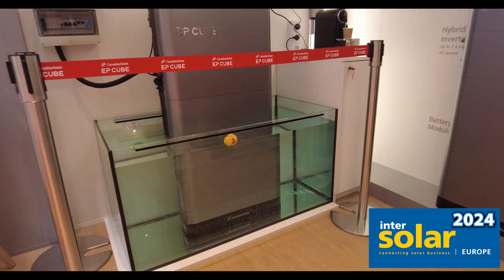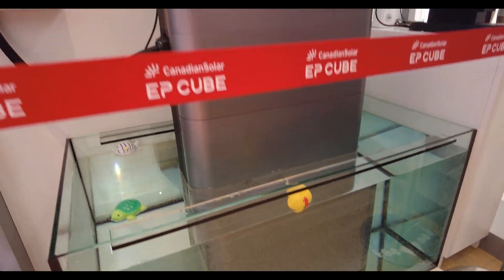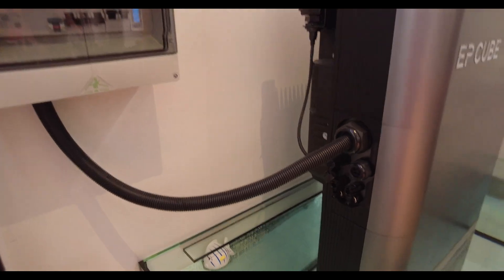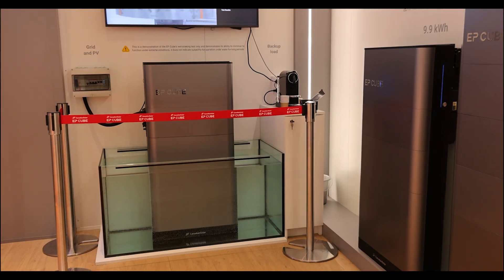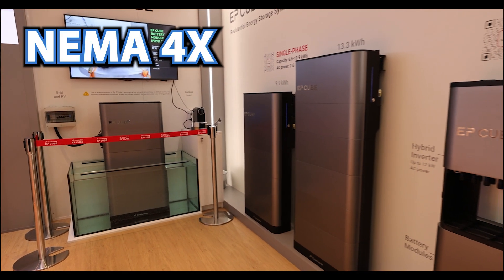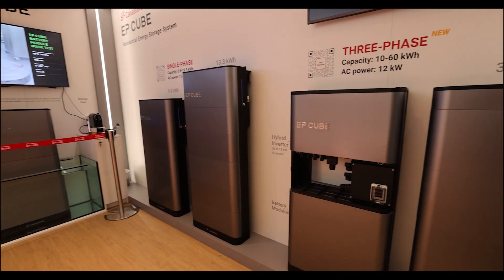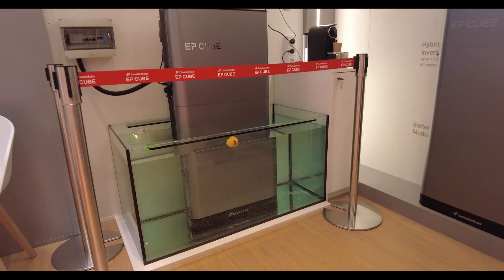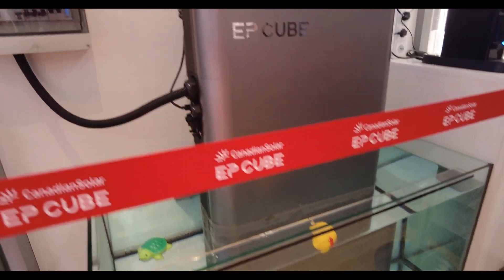What EP Cube did surprise me with — when I recently visited their booth at Intersolar in Germany — is how they had their battery literally submerged in water. The reason they're bragging about it is because of the high protection against high-pressure water and their battery enclosure being NEMA 4X. This is very important especially for those in coastal areas that deal with long-term outages due to hurricanes. Please keep in mind that no battery manufacturer recommends keeping your battery submerged in water.